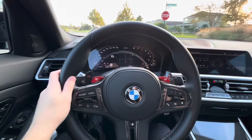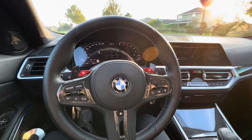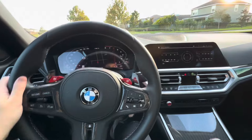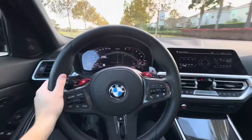It's crazy because you don't realize how different an M car drives until you drive one. I've driven an F80 before but it wasn't for very long. Being able to drive this for a couple days now, I realize how different an M car really drives and how much better it feels in so many different areas.